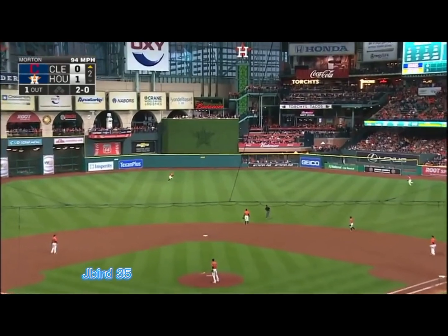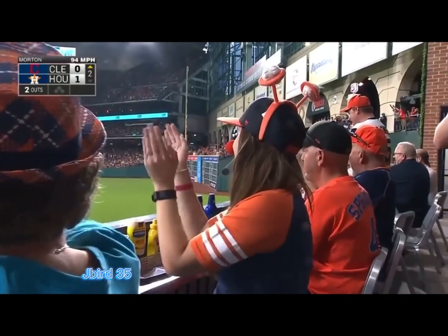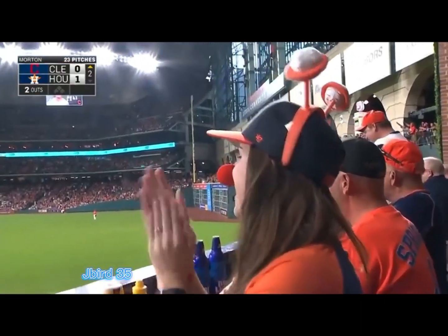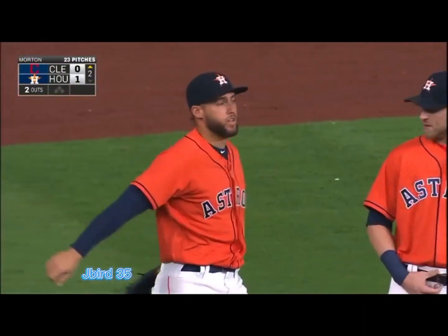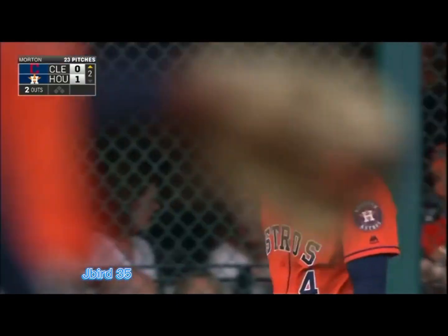This ball is rocketed to center field — Springer diving attempt! He makes the play! George Springer robs Jose Ramirez! Almost stood up with the rest of the fans here at Minute Maid Park.